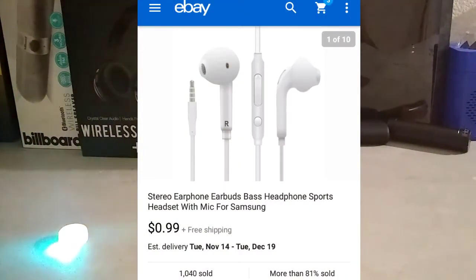The next product on our list is stereo earbuds. They claim they have bass, it has a mic, and it's for Samsung devices. It has volume down and up, mic, and pause and play controls. It's only $1 with free shipping, but it's going to take about 2 months to get to my house. But hey, it's only $1, so you can't complain.